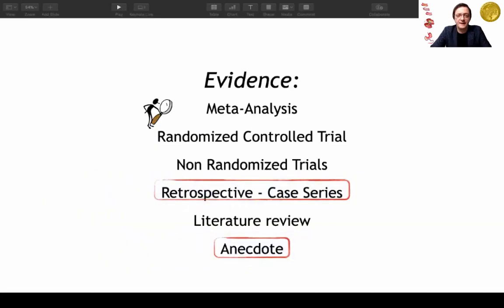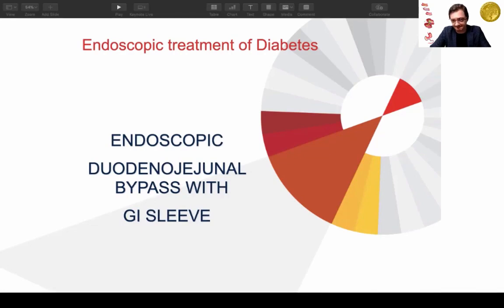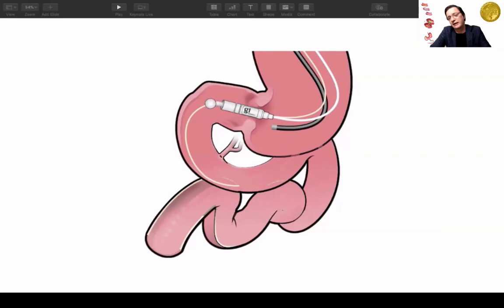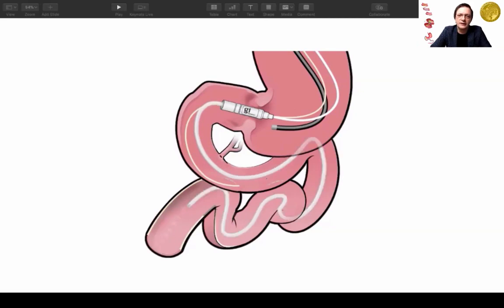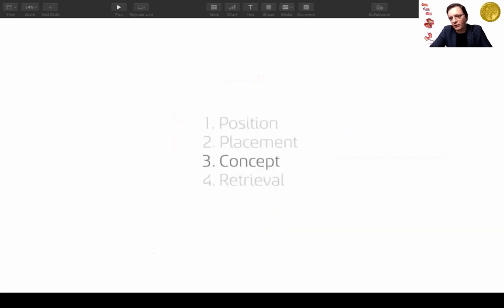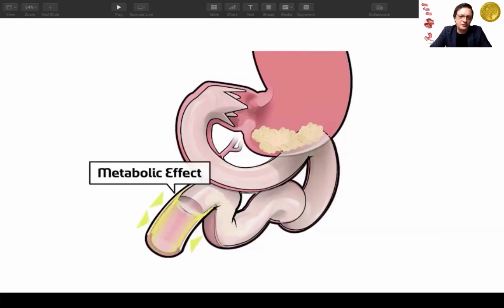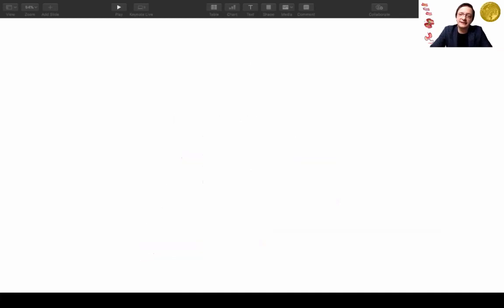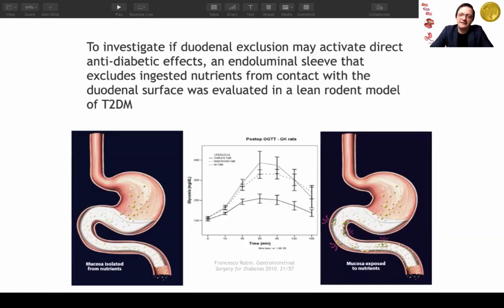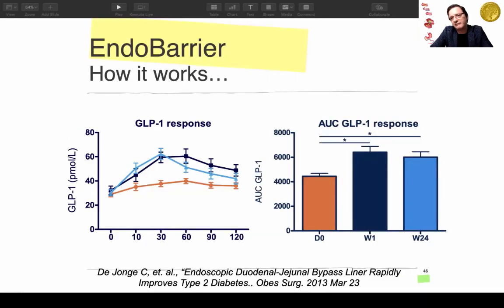The duodenal-jejunal bypass liner, or GI sleeve, was one of the earliest devices. An endoscopy is performed, a guide wire is dropped, and over the wire a capsule is advanced. Inside the capsule, like a parachute, is a two-foot sleeve. A hydrostatic balloon negotiates the passage, and an anchor with barbs — both proximal and distal — is deployed. Food and pancreatic juice mix two feet downstream, mimicking a gastric bypass, and after one year the sleeve is removed with a customized cap and grasper.